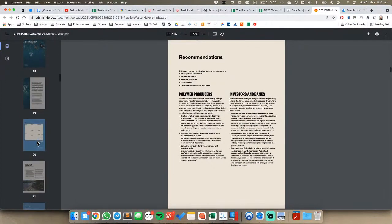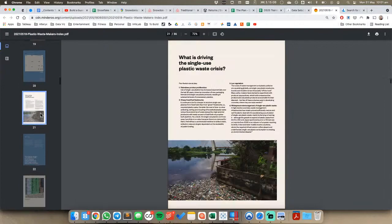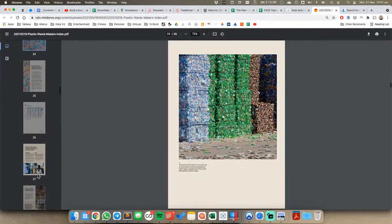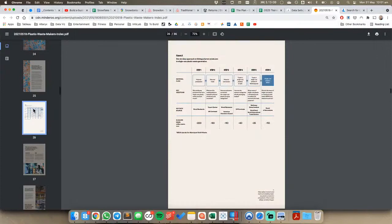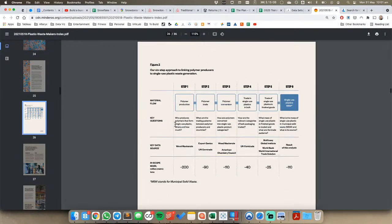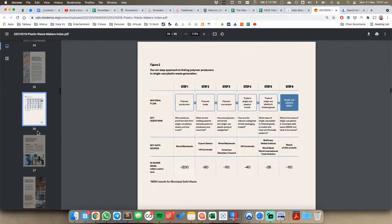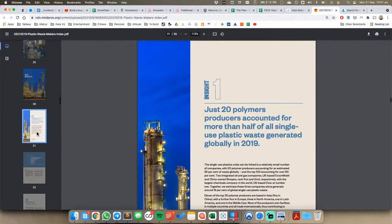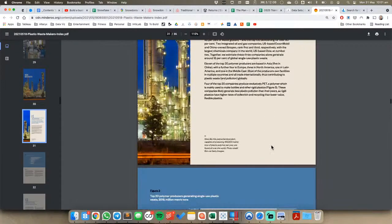I quickly looked through this before and there were a few things in particular that I thought were useful. Let me just scan through this quickly. First, understanding the process: they produce the polymer, trade it, it gets used, and then it goes back as waste. Some of their key findings: 20 polymer producers accounted for more than half of all single-use plastic waste generated globally in 2019.